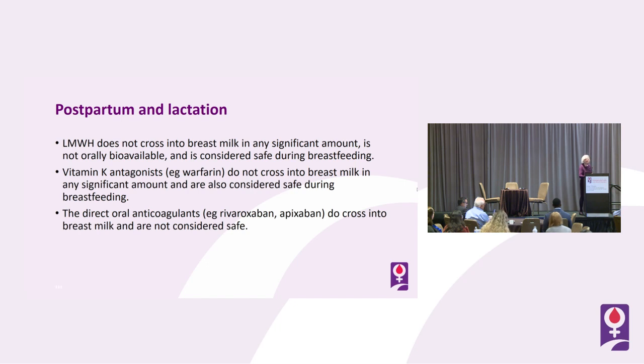Vitamin K antagonists such as warfarin do not cross into breast milk in any significant amount — counterintuitive given that warfarin does cross the placenta and is a teratogen. In breastfeeding, warfarin is considered safe, and neonatal studies have not shown it anticoagulates neonates. The direct oral anticoagulants — particularly rivaroxaban and apixaban — do cross into breast milk and are not considered safe.